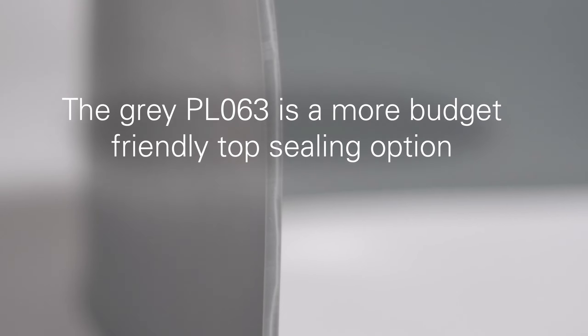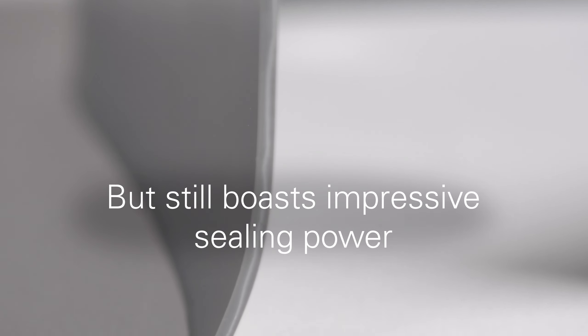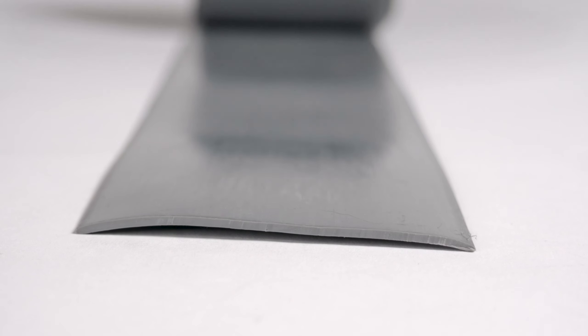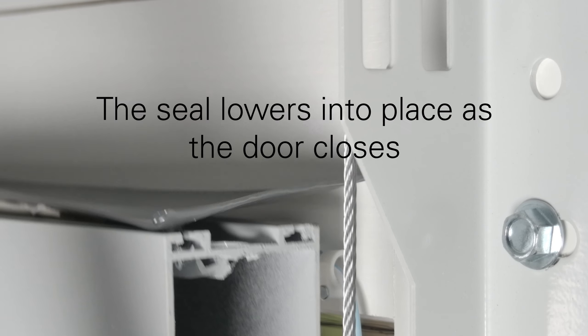Our gray PL063 top seal is a more budget friendly option but still boasts impressive sealing power. The whole seal is flexible, allowing it to be adaptable enough to fit many size gaps and still make an excellent barrier. Easily mounted at the top of a sectional garage door, this seal lowers into place as the door is closed.